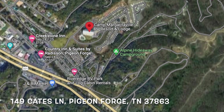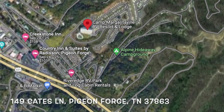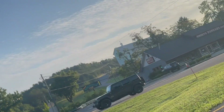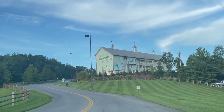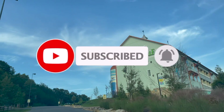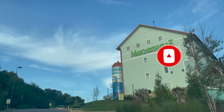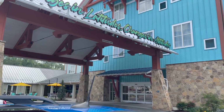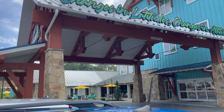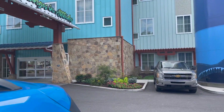The Camp Margaritaville RV Resort and Lodge is located right off the Parkway in Pigeon Forge right when you enter from Gatlinburg. The resort is relatively new to the Pigeon Forge area as it opened on September 7, 2022. While the resort seems to be mainly known for its RV resort, I decided to give the lodge a try for my one night in Pigeon Forge. And spoiler alert, it was a good decision.